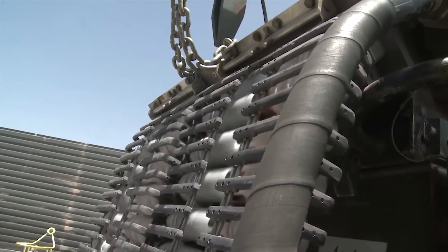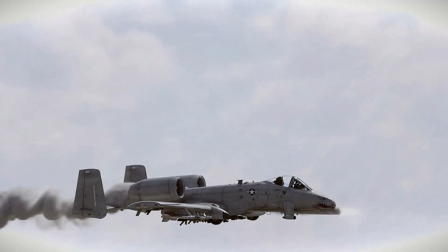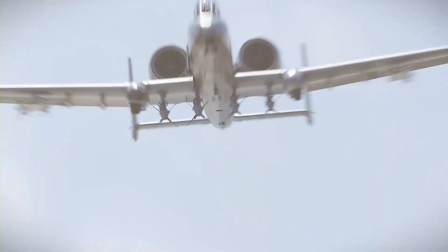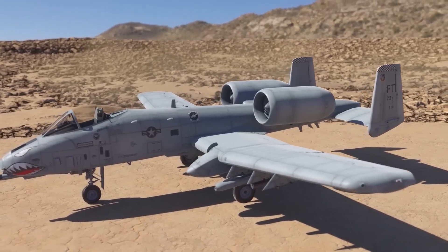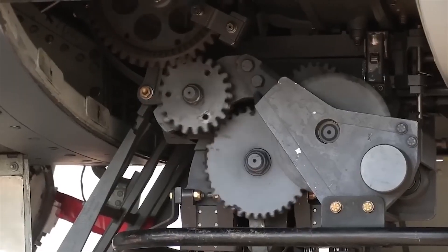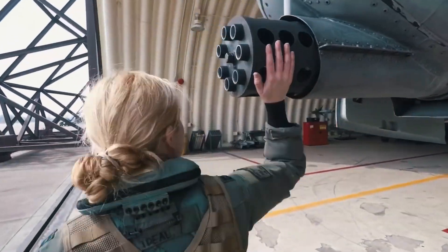The cannon has a limited range and ammo capacity, so it needs frequent resupplying. Its noise and smoke make the aircraft more visible and audible to enemies, compromising its stealth. The A-10 Warthog relies heavily on two hydraulic systems for its flight controls, landing gear, brakes, and the GAU-8A Avenger cannon.